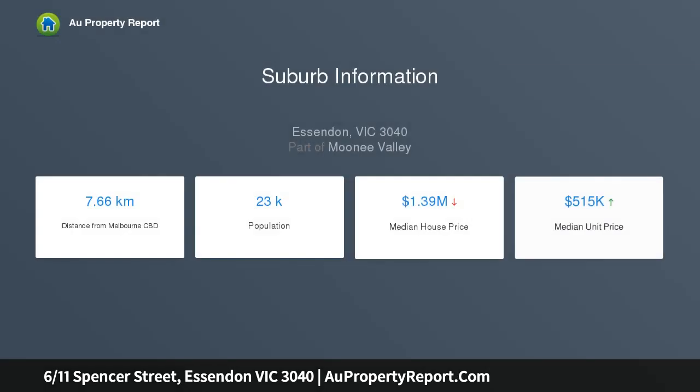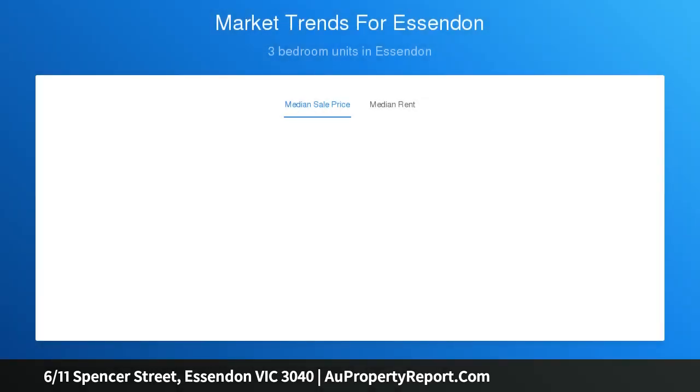One of only six homes on site and set on the first floor, it opens into a sunlit living area seamlessly transitioning to a meal zone, linked by a granite breakfast bar to a kitchen hosting stainless steel cooking appliances. One bedroom enjoys the bonus of city views, and both can easily accommodate a large bed.